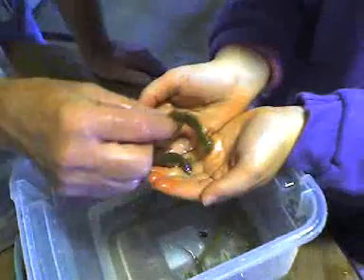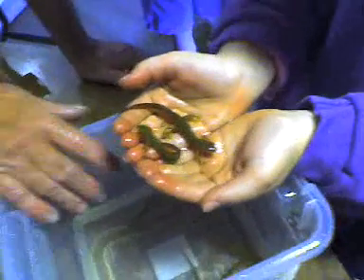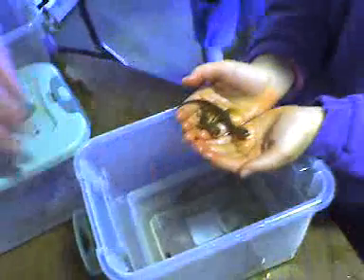That's a big female there — she's got eggs in her. Look at how big their tails are. And that's the same kind of salamander. Isn't it amazing how different they are?